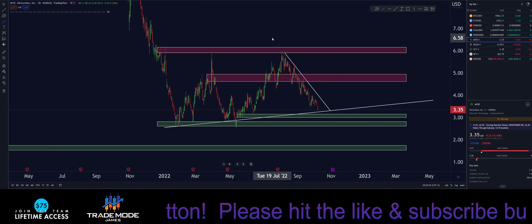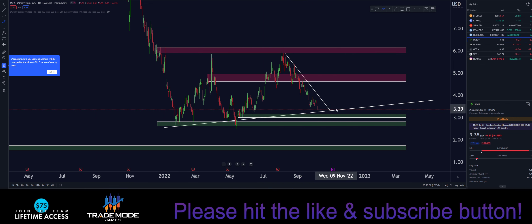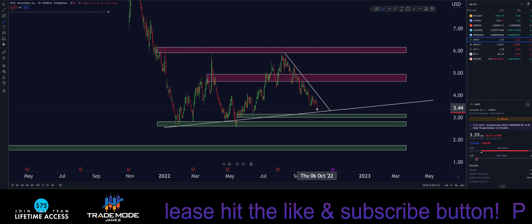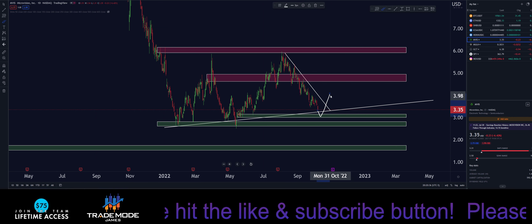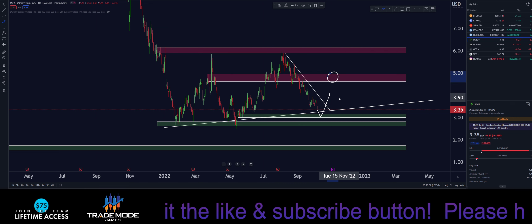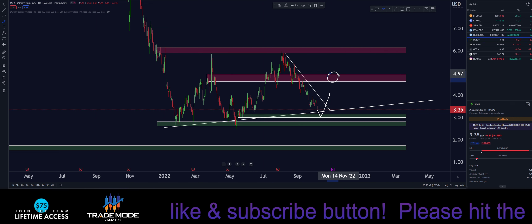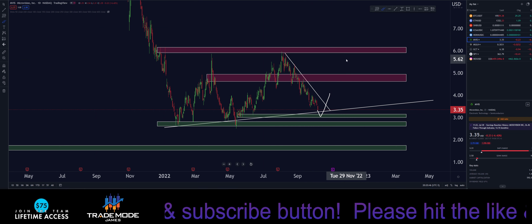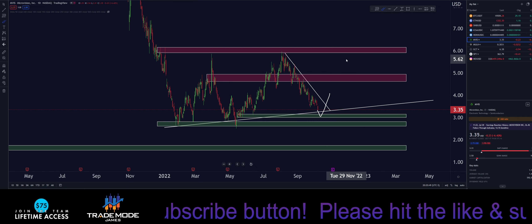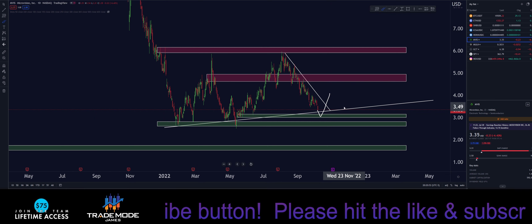Right now we're at the apex of this wedge — we have the downtrend here and the uptrend here, just waiting to see what price wants to do. If we come down to demand, we could jump out of this and break above trend, making our way up to the supply zone for a retest. If we break that zone, we're probably coming up to the next zone — we always test the next level of structure or supply and demand zones.